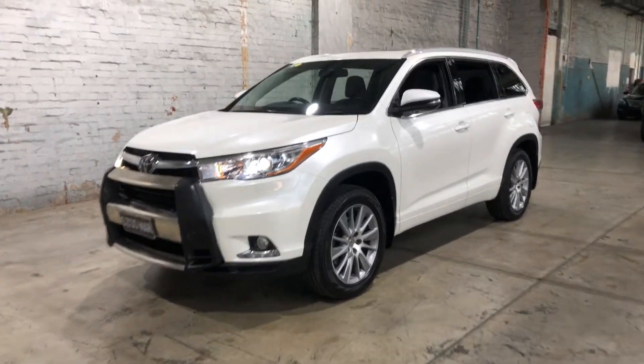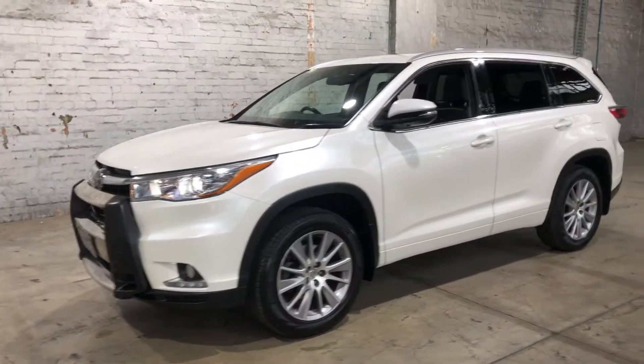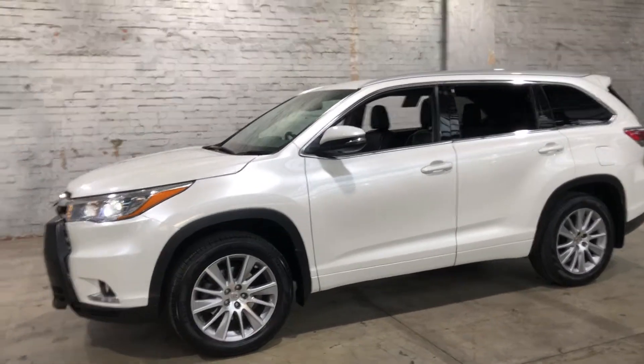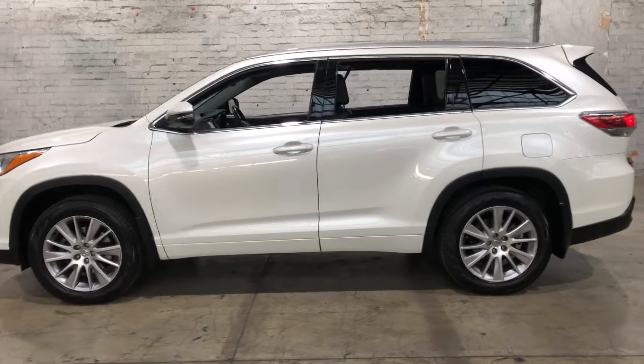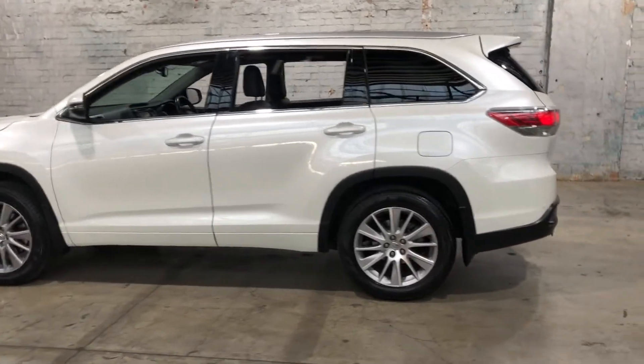Hi guys, thank you for your inquiry on our 2014 Toyota Kluger. This Kluger is powered by a 3.5 litre V6 engine with a fuel efficiency of just 10.4 litres per 100km.